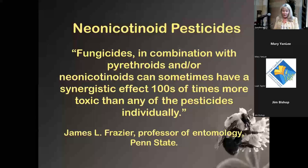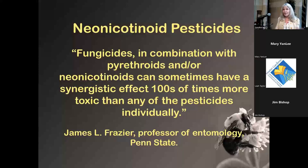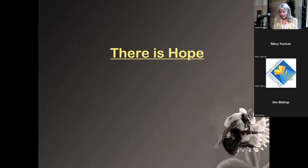James Fraser, a professor of entomology at Penn State, notes that if you combine neonicotinoids with fungicides or glyphosate, the synergistic effect can be much more toxic. But there is hope — we can all become stewards of our own landscapes.